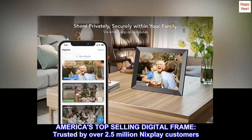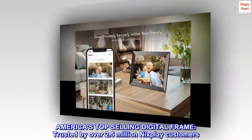America's top-selling digital frame, trusted by over 2.5 million Nixplay customers.